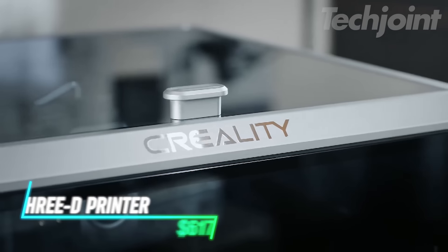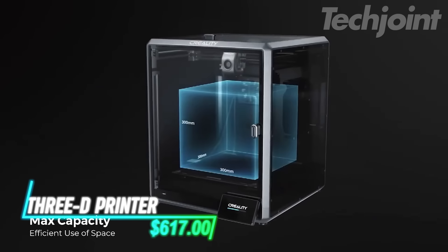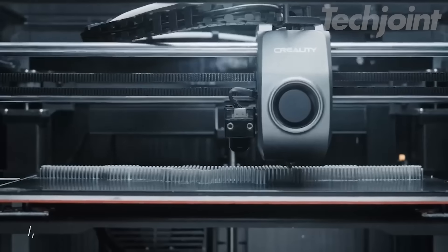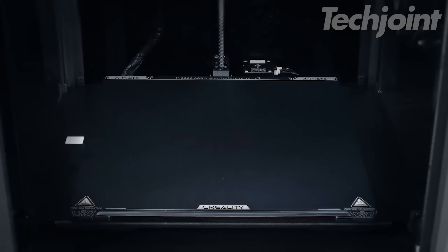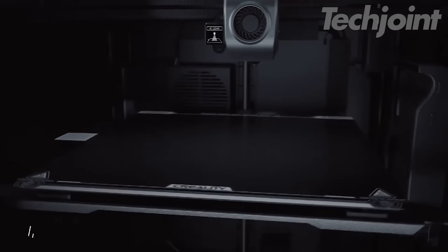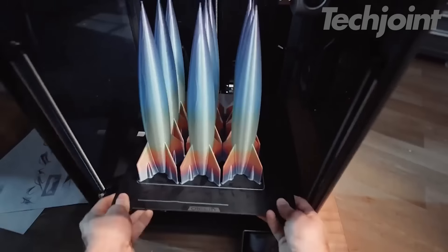Unlock your creativity with this advanced 3D printer, designed for both speed and precision. Boasting a rapid printing speed of up to 250 millimeters per second, it significantly reduces your wait time while ensuring top-notch quality. With features like auto-leveling, dual Z-axis for stability, and a powerful direct extruder, it's perfect for various materials. Assembly is a breeze, taking just minutes to set up and start printing.